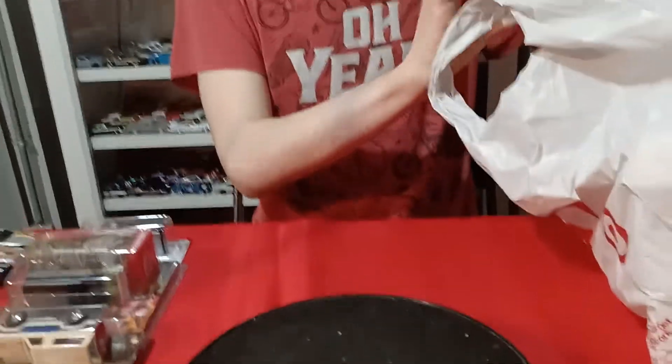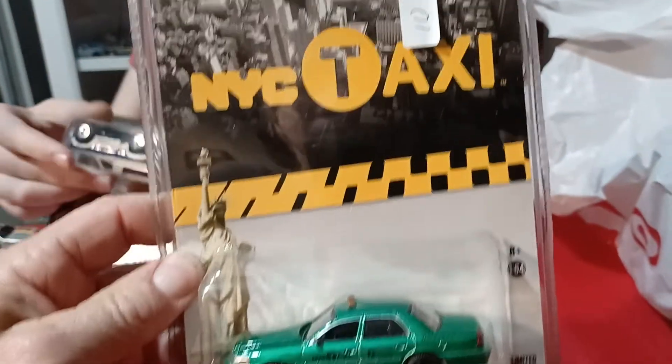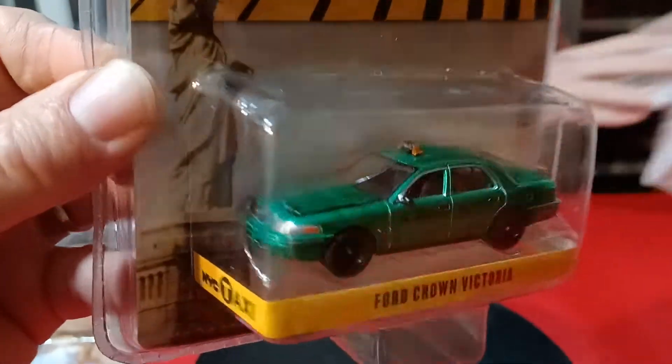Then we got a green body — we found a Green Machine. It's a New York City taxi cab but with a green body, so that was really cool to find.